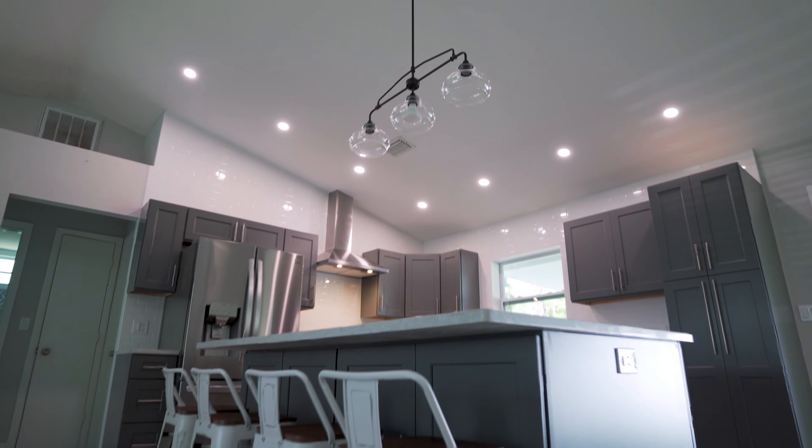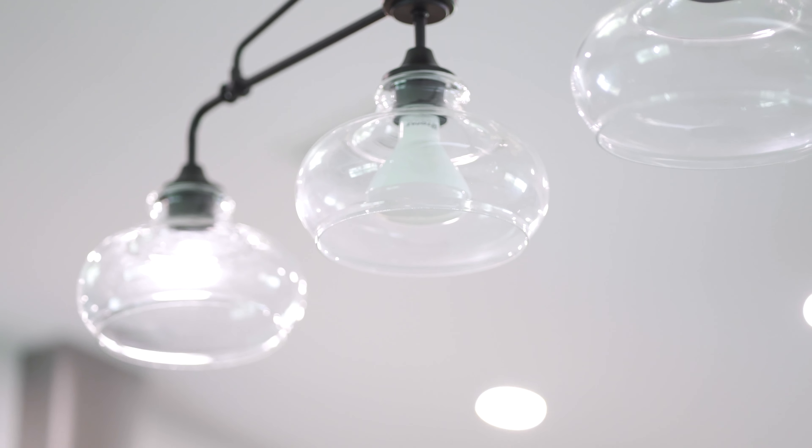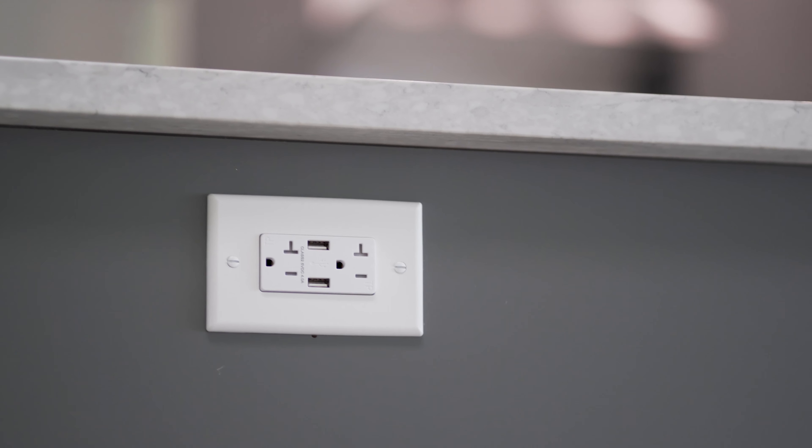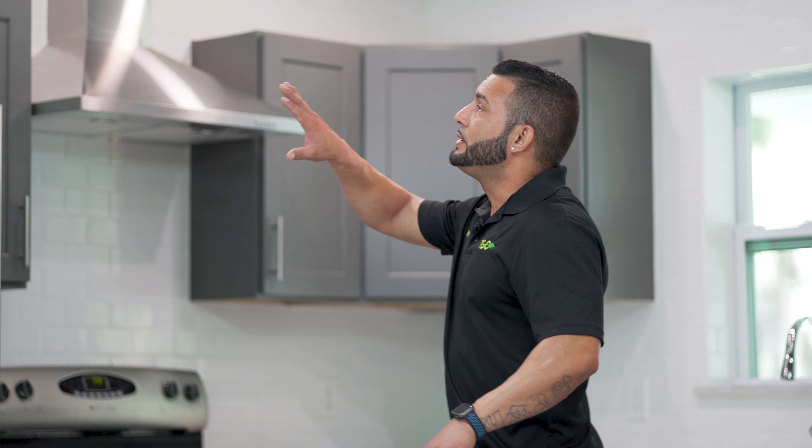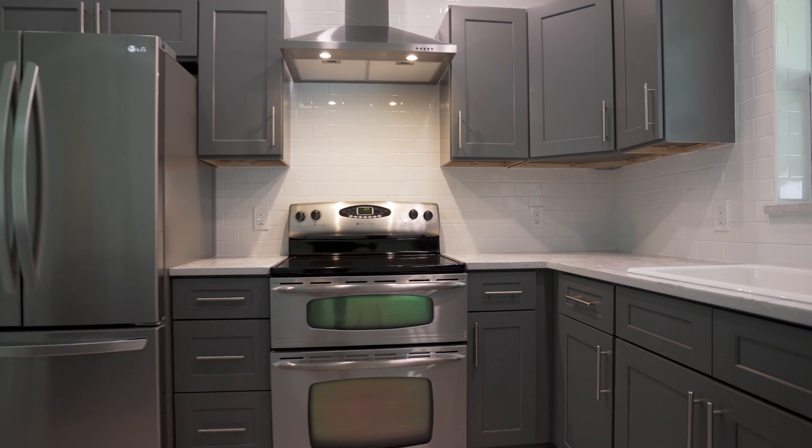We incorporated lighting over the island, USB outlets so you can charge your phone easily. We switched to grey shakers. Here on this wall we did a white subway tile to give the illusion that the whole kitchen was tiled.